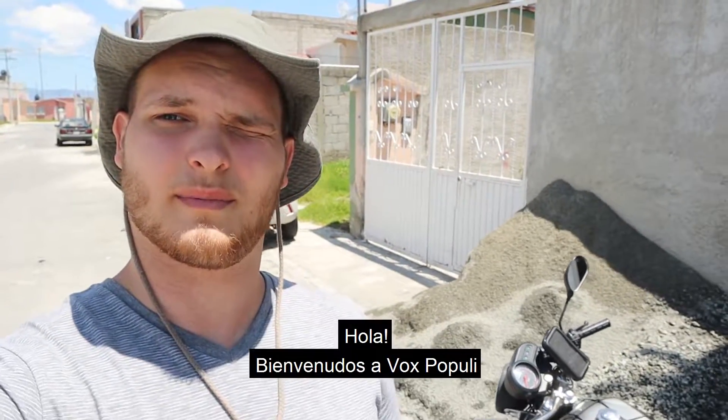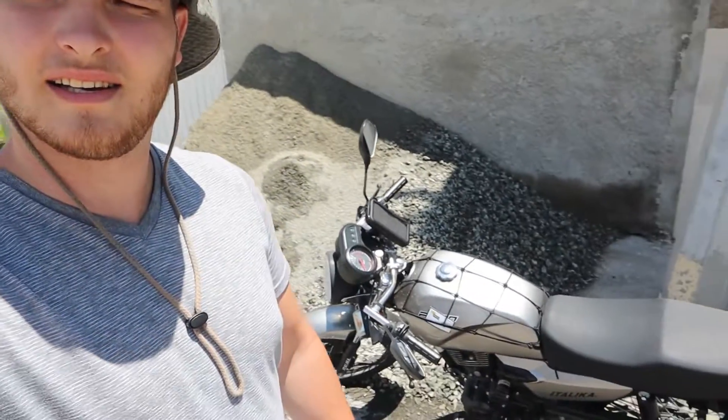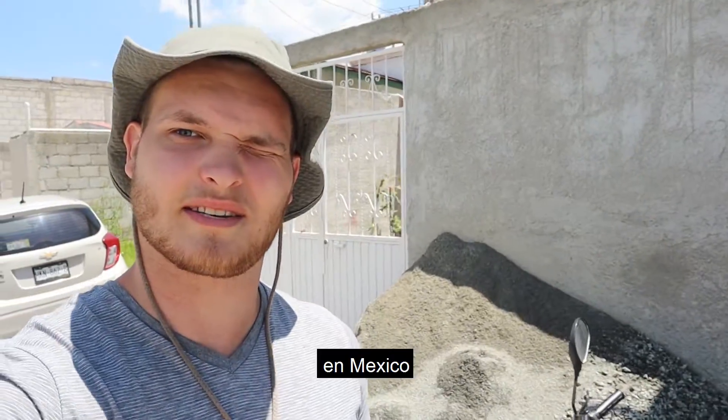Hey there, welcome back to Vox Populi. I bought a motorcycle in Mexico yesterday.